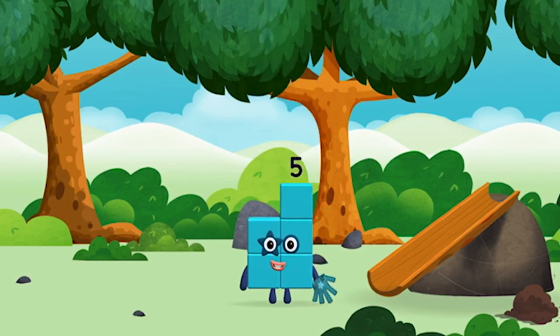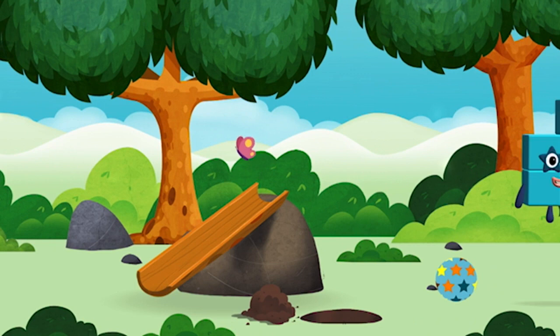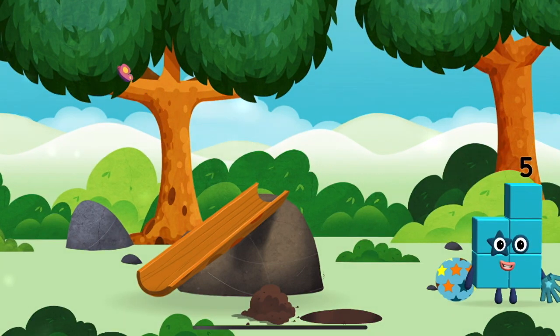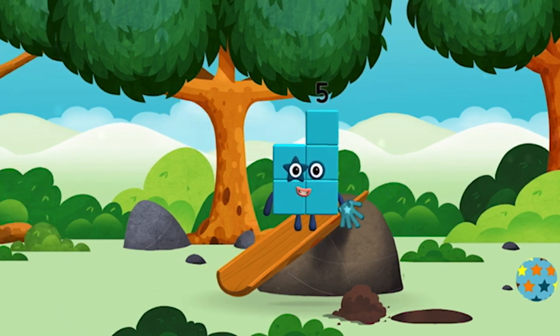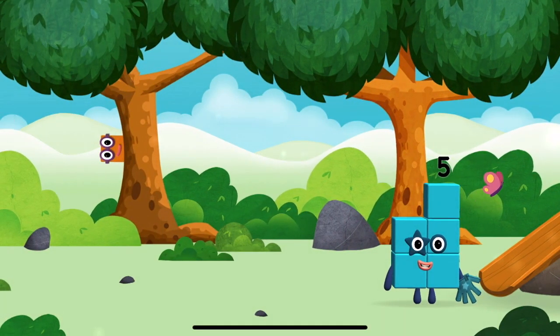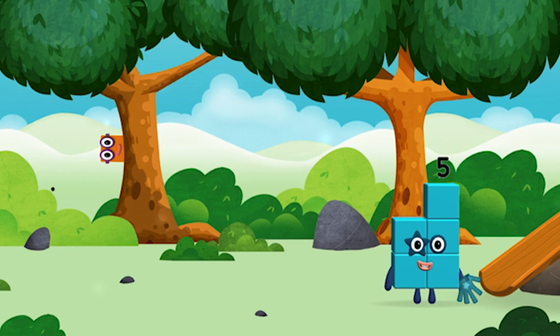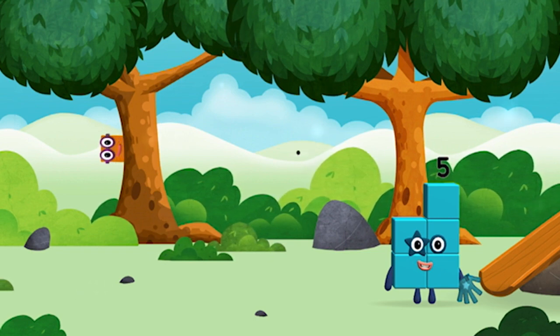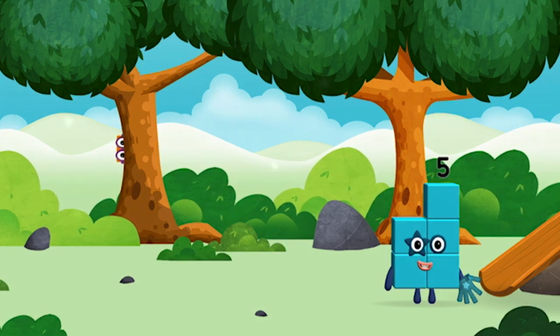You made a new number block! I love stars! High five! Five! I am one, two, three, four, five — five blocks!